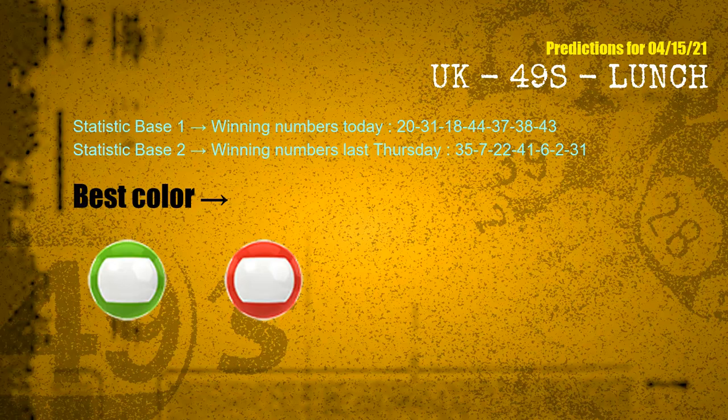According to the statistics above, with winning numbers today 20, 31, 18, 44, 37, 38, 43, and winning numbers last Thursday 35, 07, 22, 41, 06, 02, 31 — the frequent following colors are green and red.